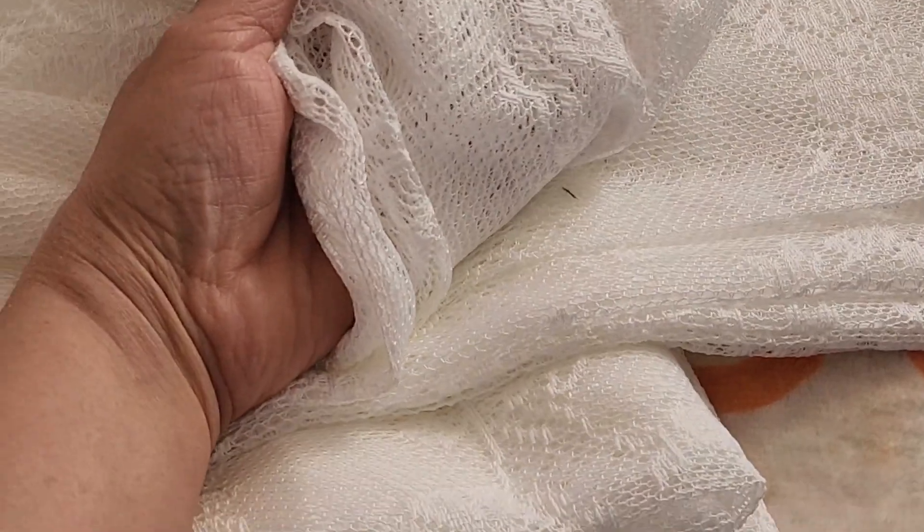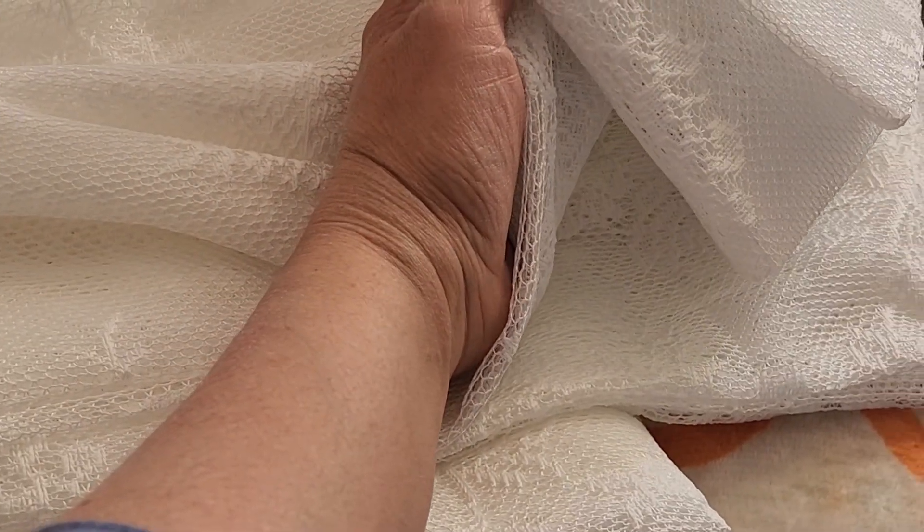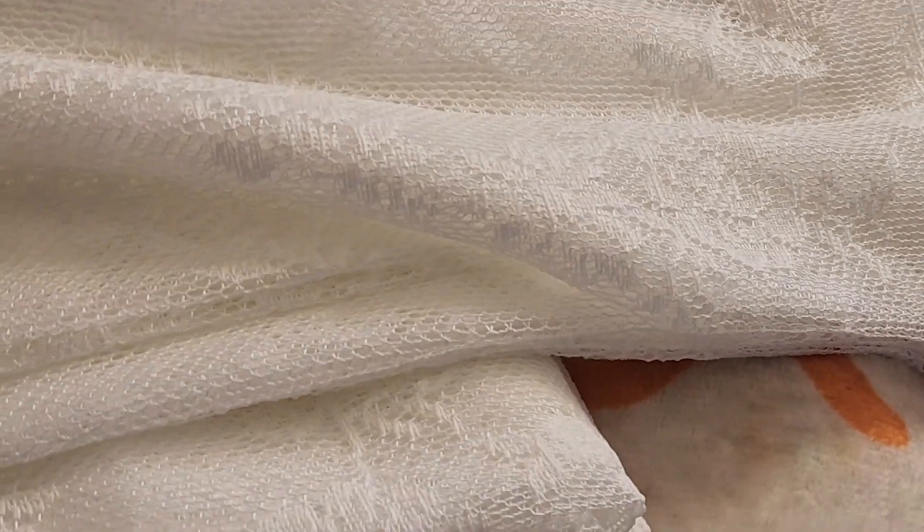These are a pack of two for twenty dollars, so that was the best deal, and I ordered three packs.